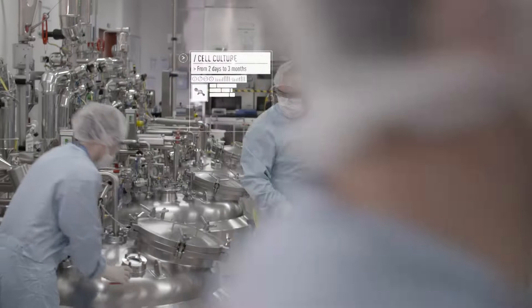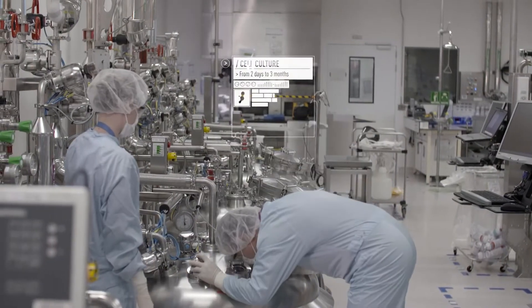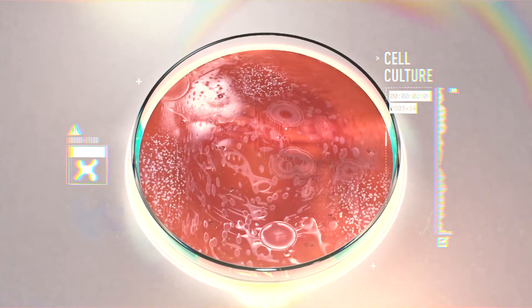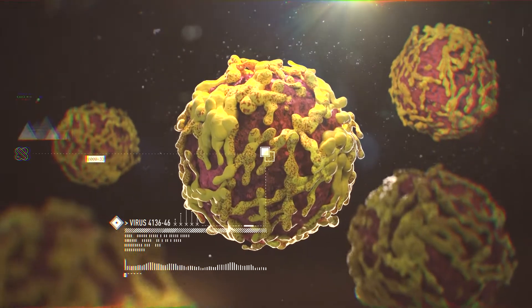Depending on the vaccine, cell cultures take from two days to three months. From a small amount of original cell culture solution, the manufacturer can eventually produce millions of vaccine doses.